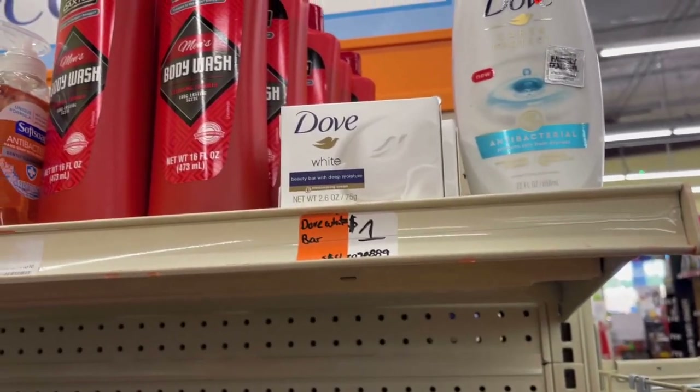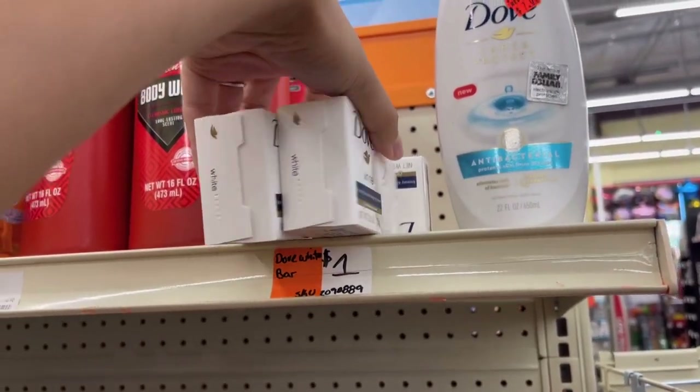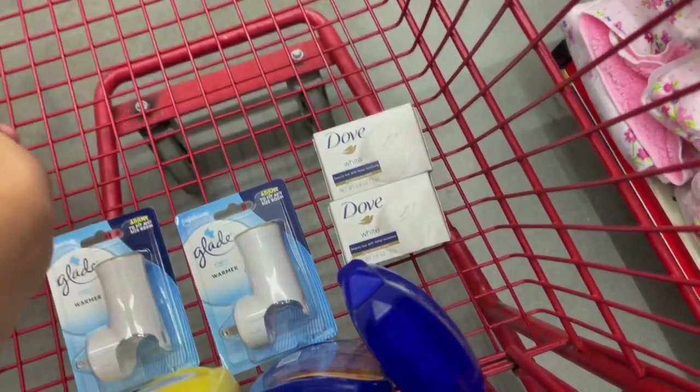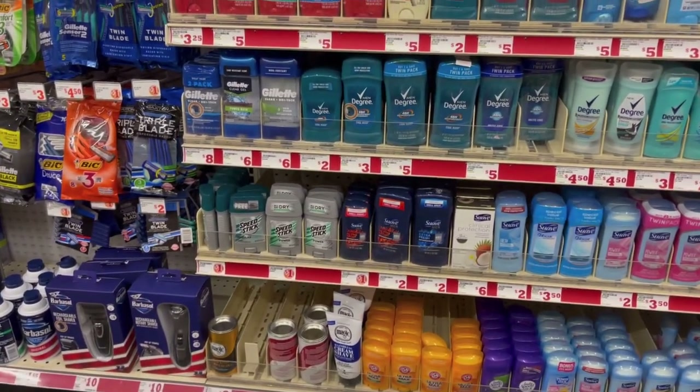Next we're going to pick up the freebie — the Dove bar soap, the one that's just one bar. We're going to pick up two; these are priced at a dollar each and we have a two off of two coupon attaching to these making them completely free.